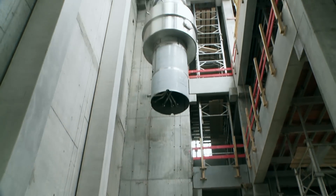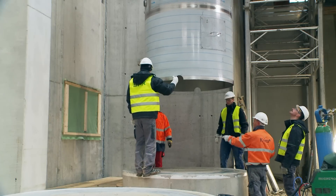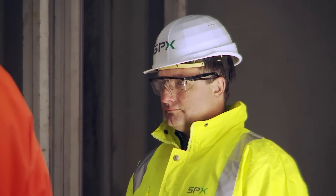The evaporator was designed by SPX. It was manufactured in Bulgaria, and we transported it here and lifted it into the building.